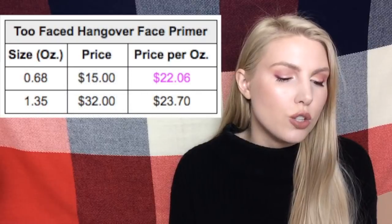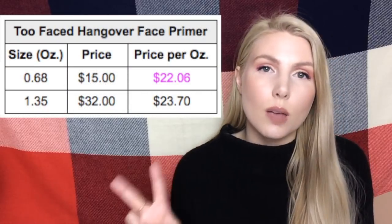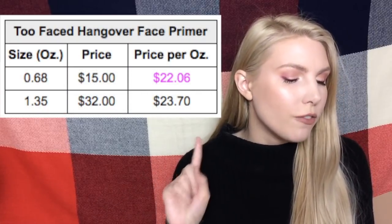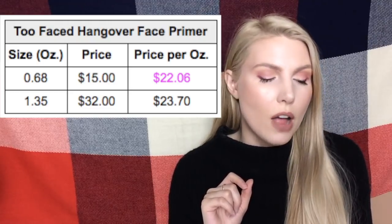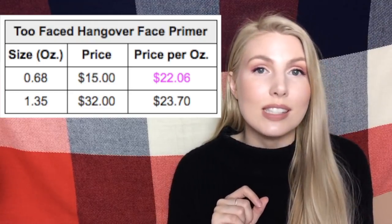The first primer is the Too Faced Hangover Face Primer. It comes in two size options: the 0.68 ounce size is only $22.06 per ounce, while the full size is $23.70 per ounce — making the smaller size the better deal.